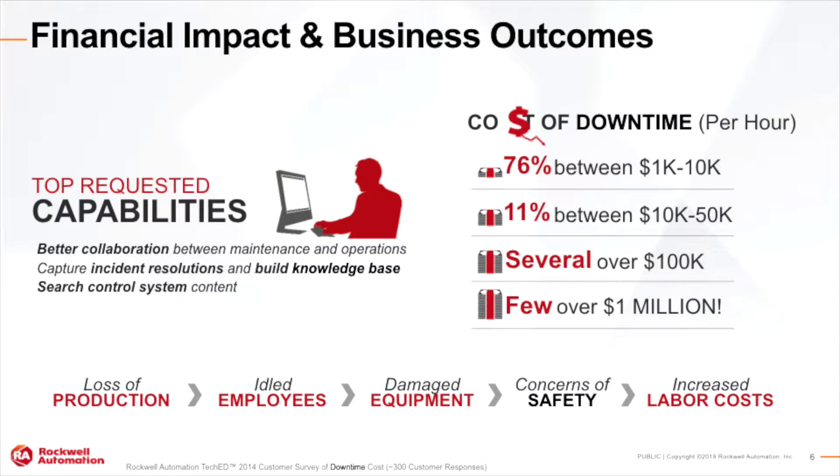The financial impact on a business would be the downtime caused by not having a good asset management system. This can be between $1,000 and $10,000, $10,000 and $50,000, or even up to a million if you have thousands of assets. Loss of production, idled employees, damaged equipment, safety concerns, and increased labor costs are some of the issues that can arise from poor asset management.